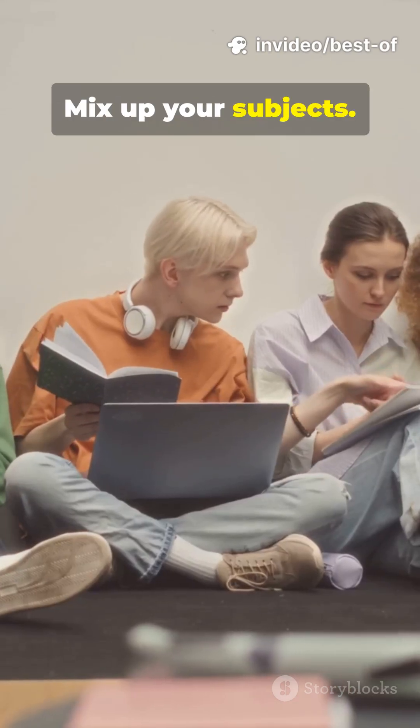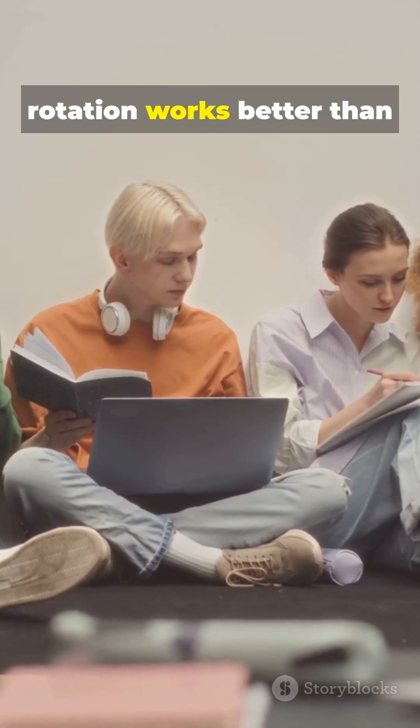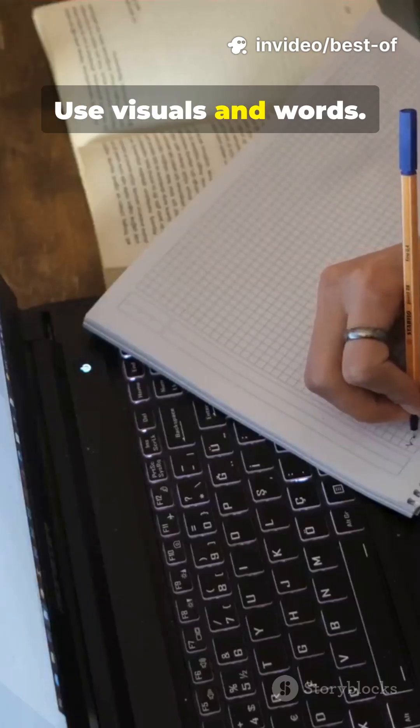Mix up your subjects. Math, science, English in rotation works better than doing one for hours. Your brain gets stronger by switching gears.